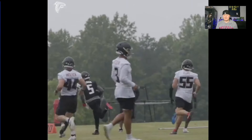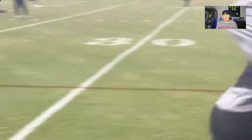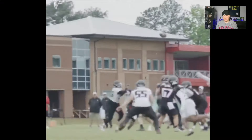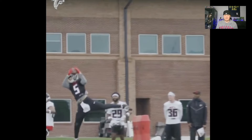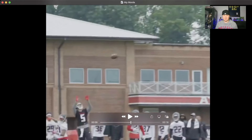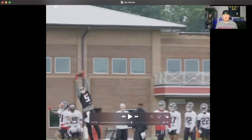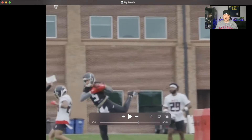Back-to-back days, big grabs from Drake London, showcasing the hands, showcasing the extension — a taller wide receiver who does a good job at breaking off routes with limited drift. And then you go back and look at that catch. Look at the extension as we rewind back. Ball comes in, and we're just hitting the hands, rolling with it, bringing it in.